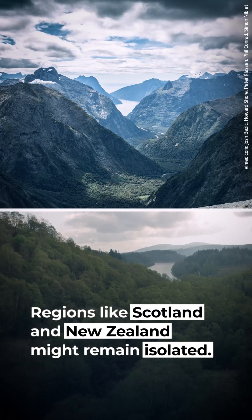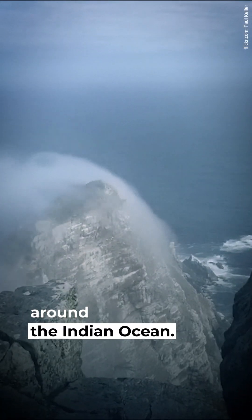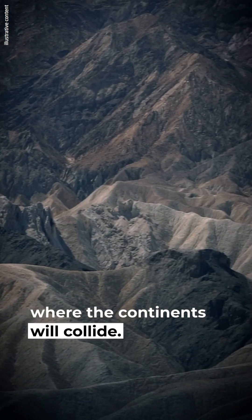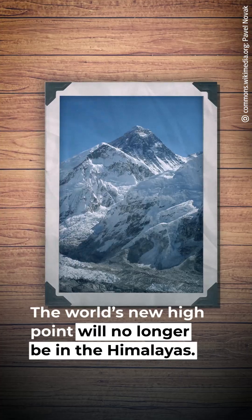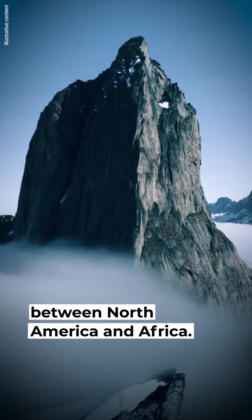Regions like Scotland and New Zealand might remain isolated. The supercontinent will be centered around the Indian Ocean and enveloped by a vast global ocean. New mountains will arise where the continents collide, and the world's new high point will no longer be in the Himalayas — it will be in the mountains between North America and Africa.